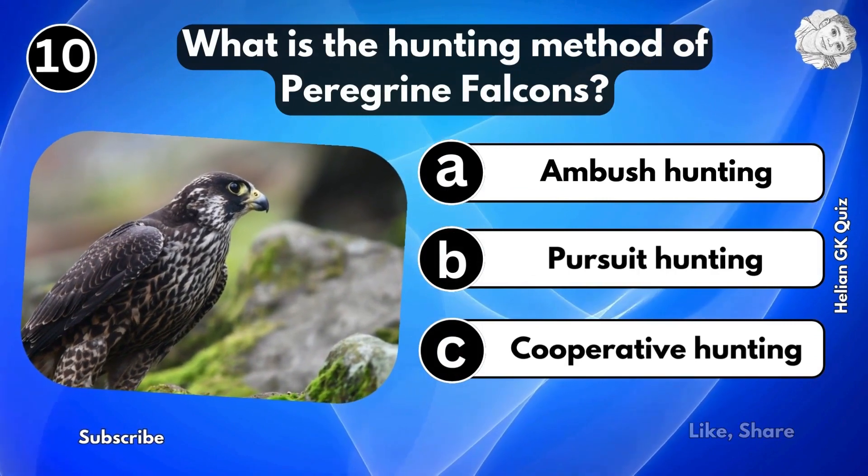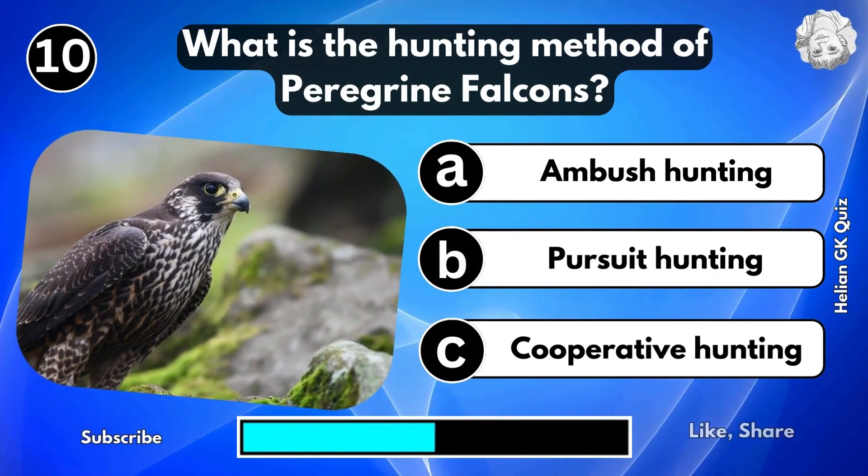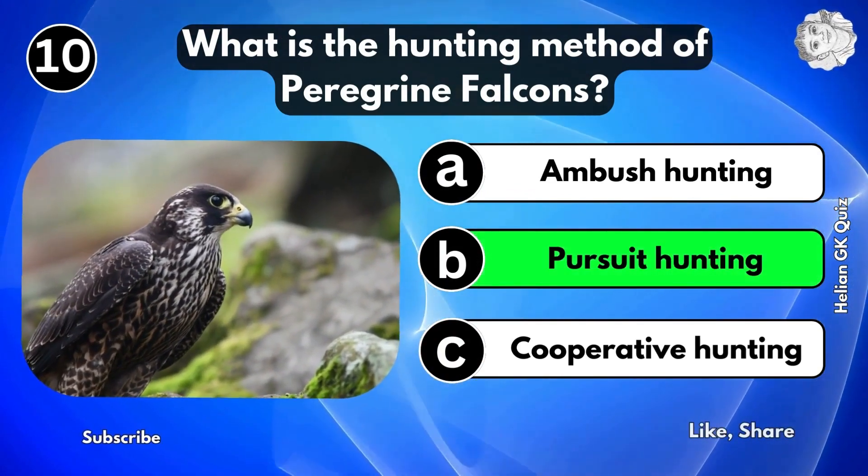What is the hunting method of peregrine falcons? Pursuit hunting.